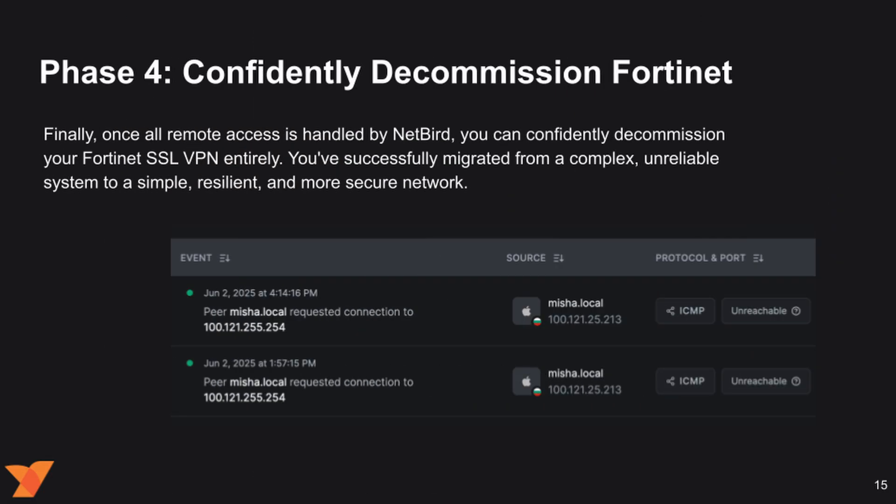And finally, Phase 4: confidently decommission Fortinet. With all remote access handled by NetBird, you can confidently decommission your SSL VPN entirely. You've successfully migrated from a complex, unreliable system to a simple, resilient, and more secure network.